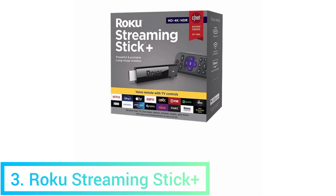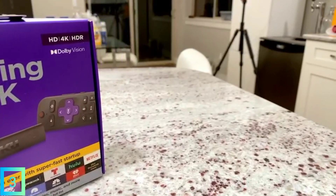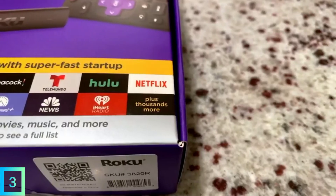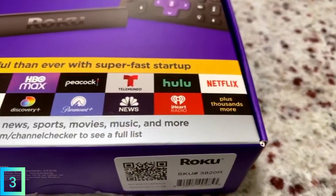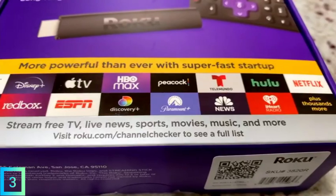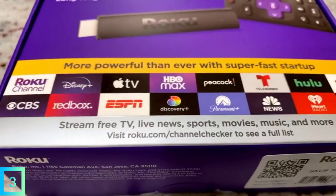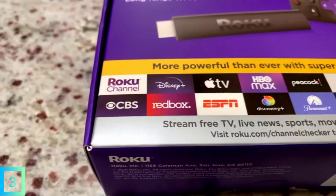3. Roku Streaming Stick Plus. Need a quick and easy way to stream videos from Peacock, Paramount Plus, and other places? We recommend Roku's Streaming Stick Plus. The slim media streamer offers instant access to those services, and thousands of others, from a device you'll never even see. Just plug it into any HDMI port on the back of your TV and you're good to go.